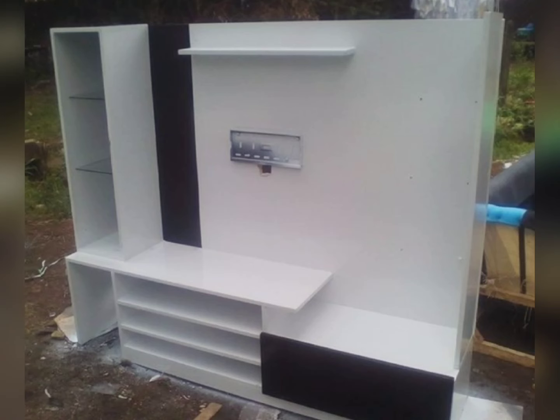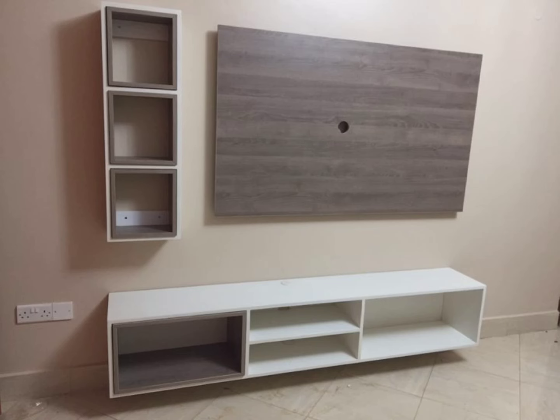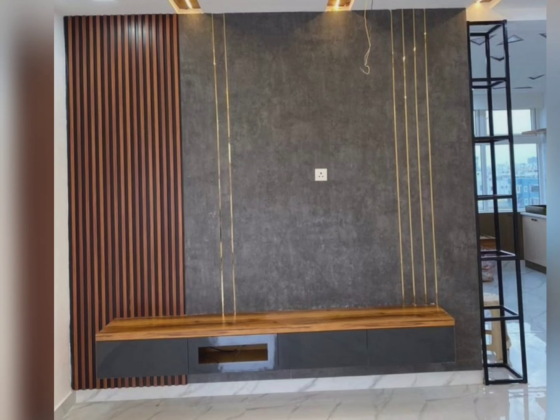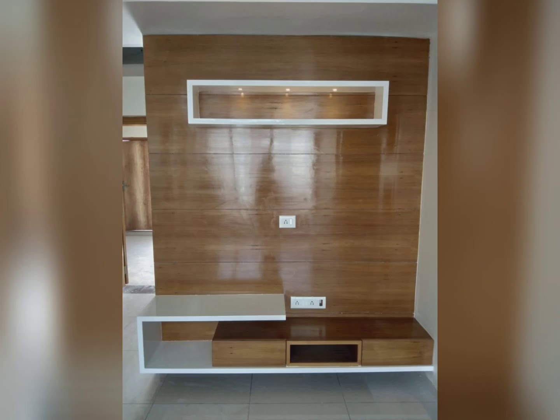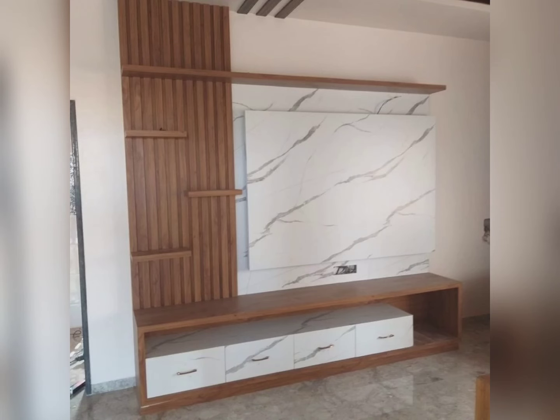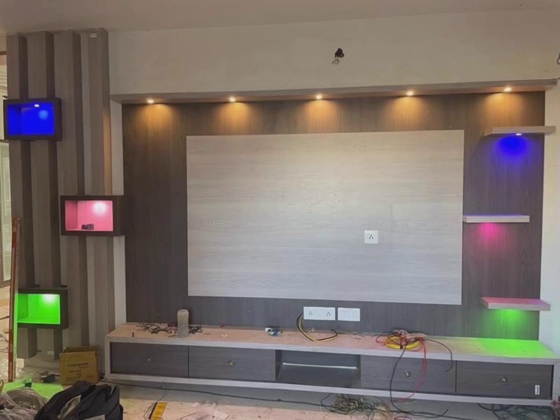Another point is to consider the color and style. Picking the right variety and style is one of the most important things when choosing a television unit. A TV unit is an ideal way to enhance your entertainment experience by providing your classic layout with an additional infusion of style. Whether your interior theme is modern, Scandinavian, contemporary, or cottage core, television units currently come in a wide range of styles.